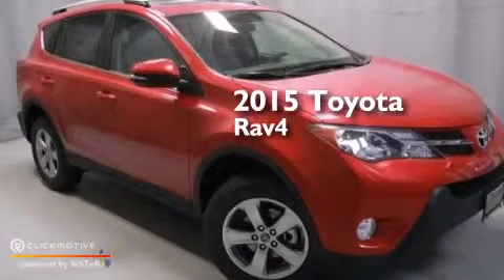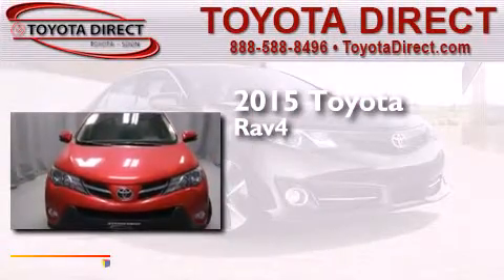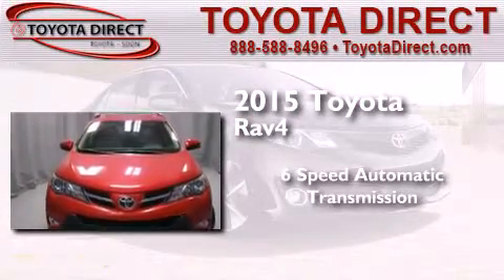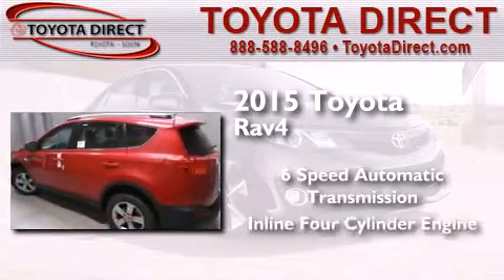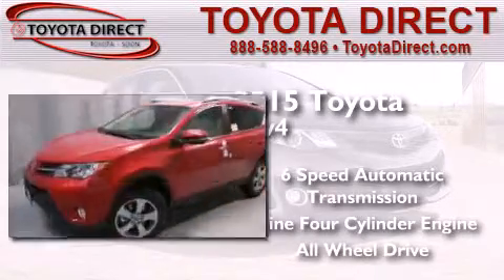This is a brand new 2015 Toyota RAV4. This crossover has a six-speed automatic transmission, an inline four-cylinder engine, and the added safety and control of all-wheel drive.